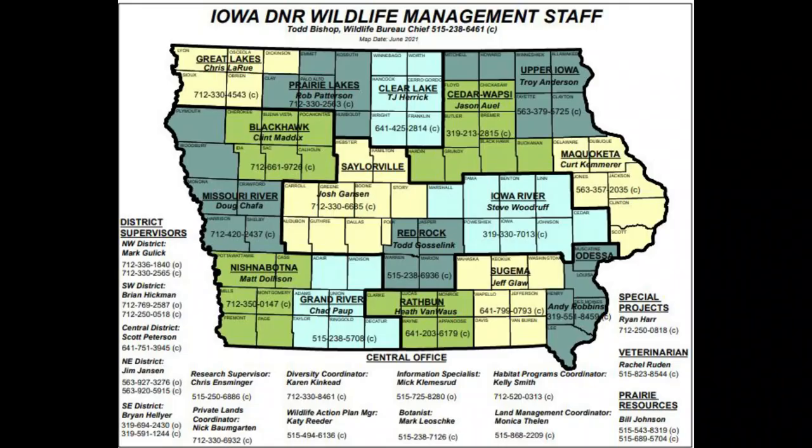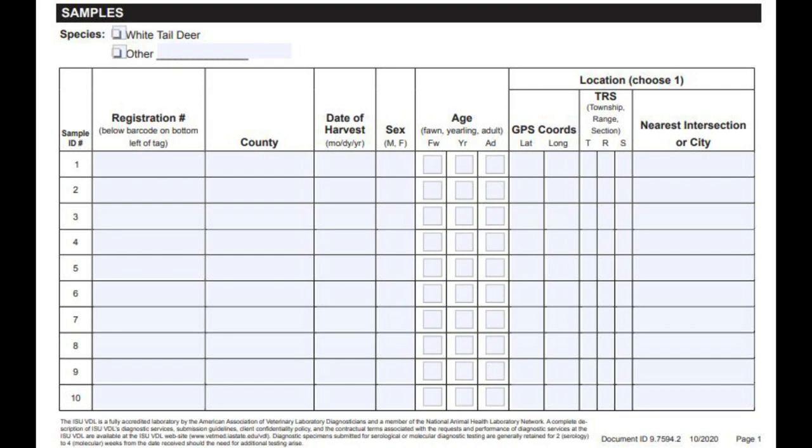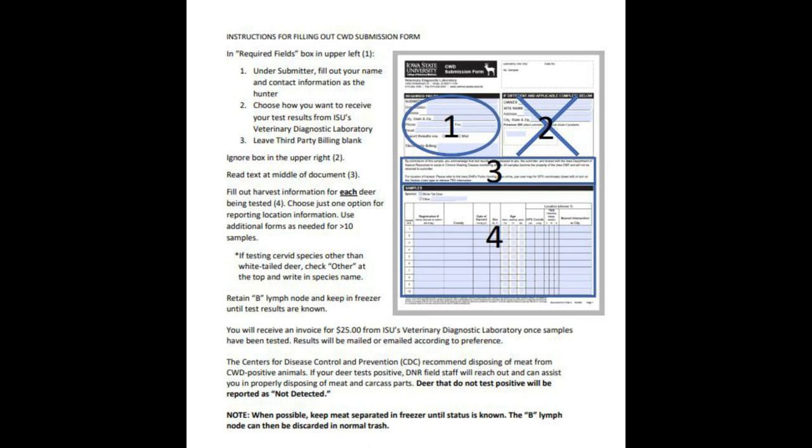Is there a special form to fill out? You can get it at your local DNR unit or download it from our website on the hunter submission pathway web page. It asks for the same information we'd collect in person — age, sex, location — especially important should it test positive. The hunter submission pathway does have a charge: $25, which is exactly what the DNR pays per sample tested.